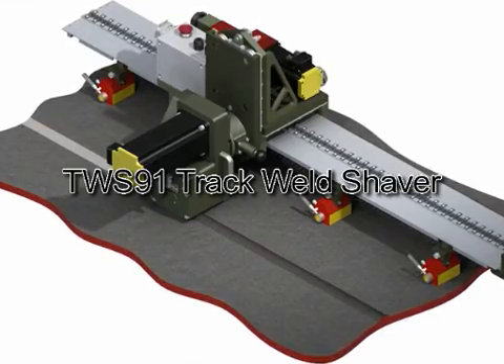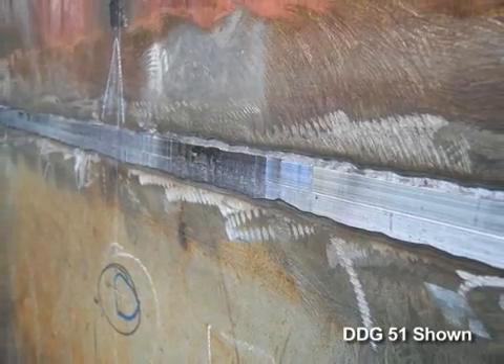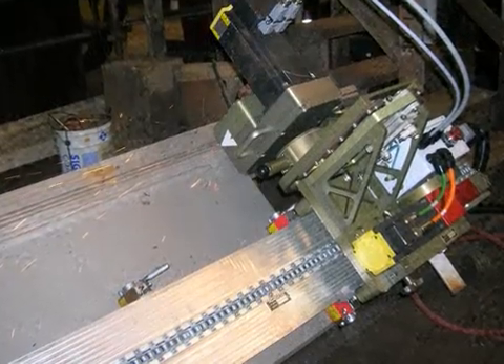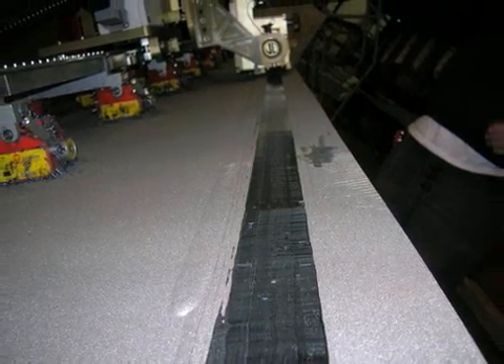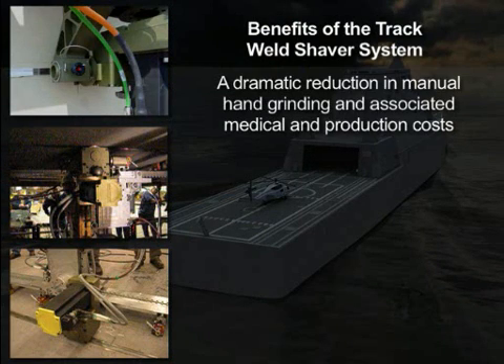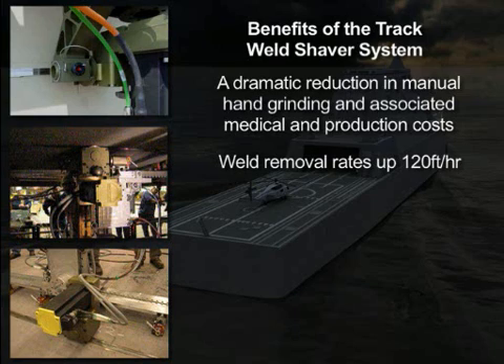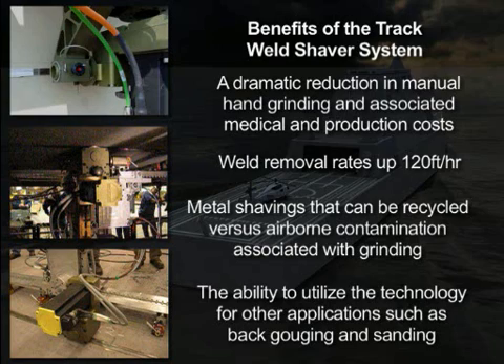This technology is being used by Bath Iron Works and Northrop Grumman Shipbuilding during the construction of DDG-1000 and several other ships. In the case of a 3-inch wide by 12-foot long weld, the Track Weld Shaver System reduced the man hours required to fair the weld seam by 75%. Major benefits include a dramatic reduction in manual hand grinding and associated medical and production costs, weld removal rates up to 120 feet per hour, metal shavings that can be recycled versus airborne contamination from grinding, and the ability to utilize the technology for applications such as back gouging and sanding.